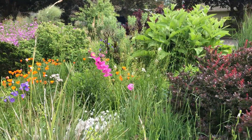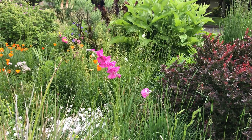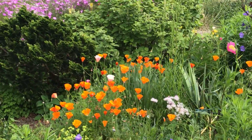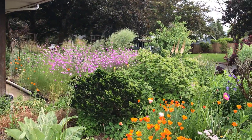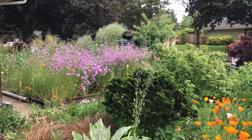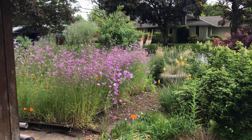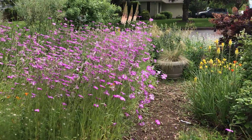This is our Dierama — Angel's fishing wand — and it's just coming into bloom. It'll bloom for a couple of months now. And the pink is Agrostemma, another favorite flower of ours that we discovered in San Francisco 30 years ago. I really enjoy growing it. It's also native to Israel, and I had discovered it growing in the Golan where it hadn't been known before.